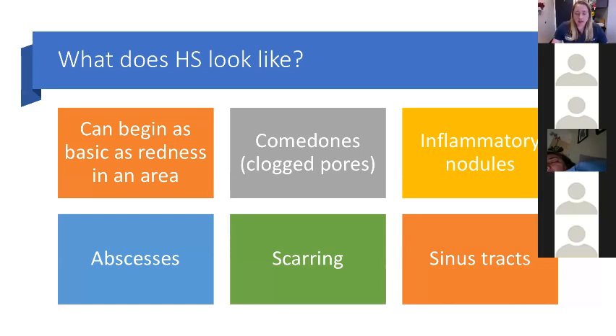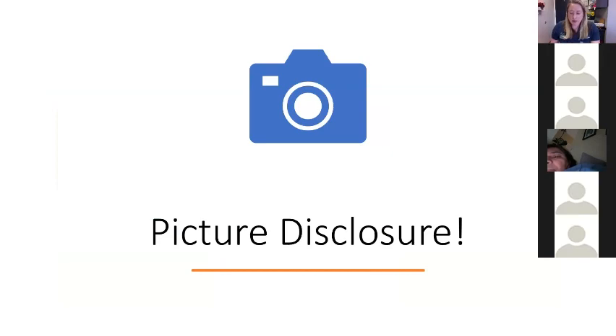What does hidradenitis look like? It can begin as basic redness in an area. You can have comedones or clogged pores or clusters of blackheads, inflammatory nodules similar to whiteheads, abscesses, scarring, and sinus tracts. A picture disclosure: hidradenitis is not always a forgiving condition. The following photos review different phases of hidradenitis. Some are more involved than others, so if you're uncomfortable, please be aware of the next six slides.